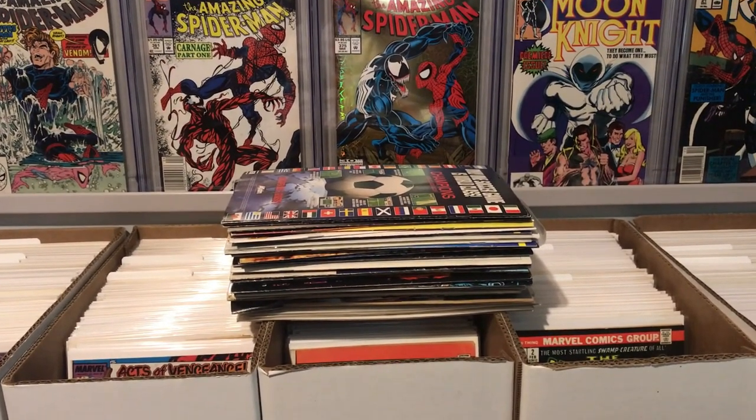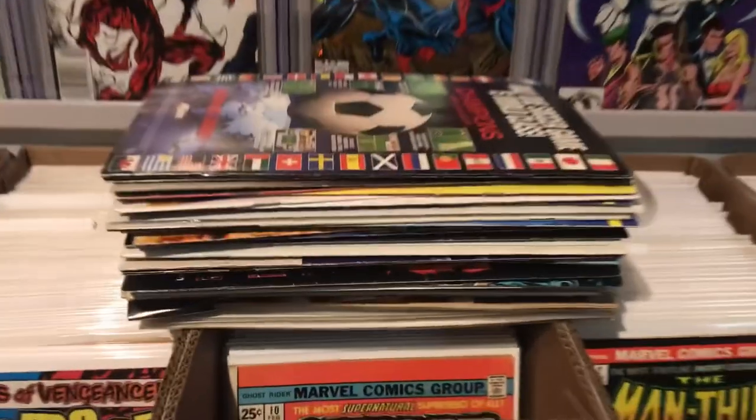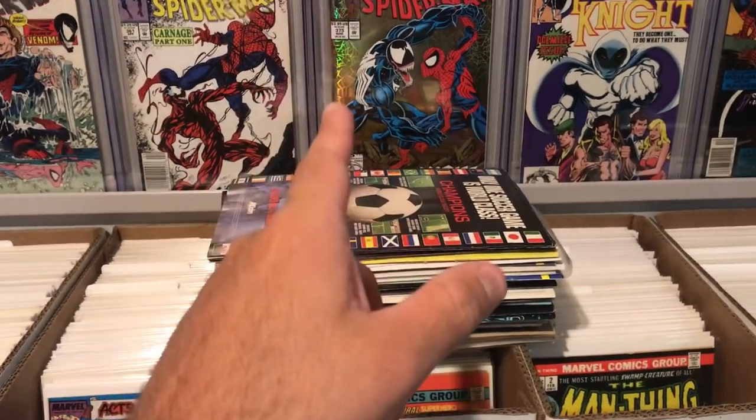What's going on everybody? Matt with Patriot Comics here. Today I went to a local flea market and I got a big old stack of comics. I'm going to throw them in some bags and boards and then we'll take a look at what I got. Stay tuned.